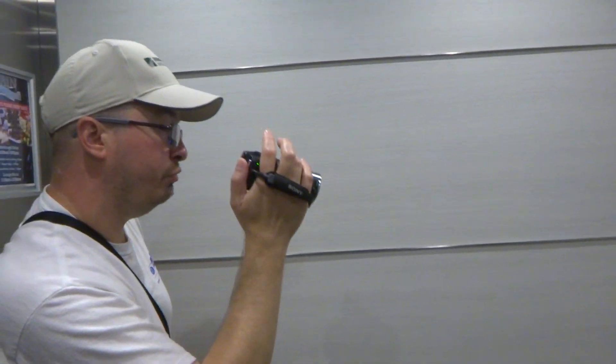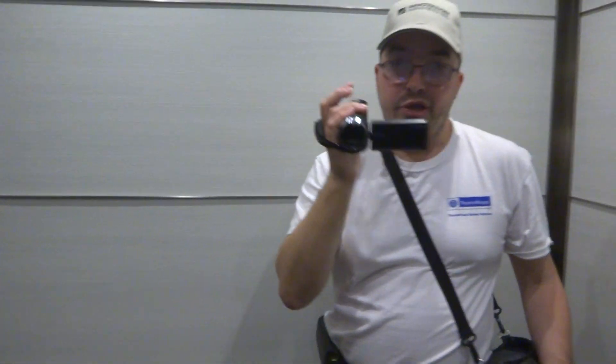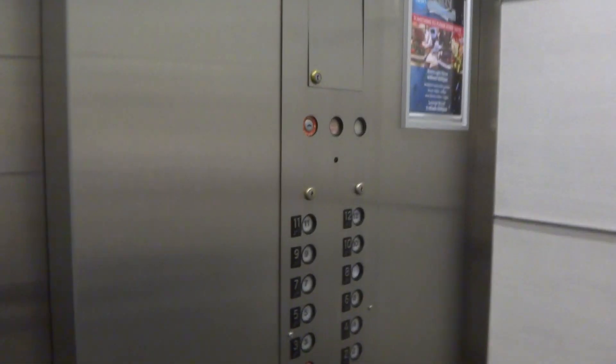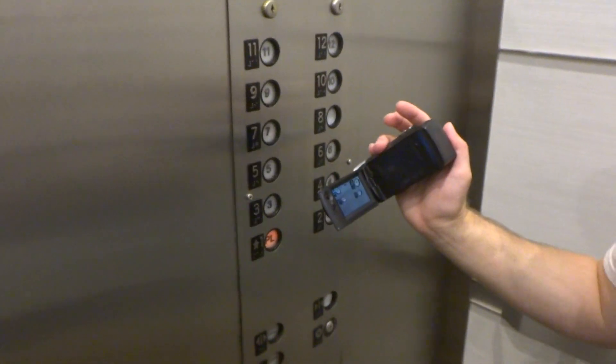They just recently redid these. What do you think about these elevators? These are cool — very nice. Very nice modernization as far as the interior. They left the buttons as original, it looks like. Most of the time the Westies don't run as good as this, but this is actually really good for Westies.